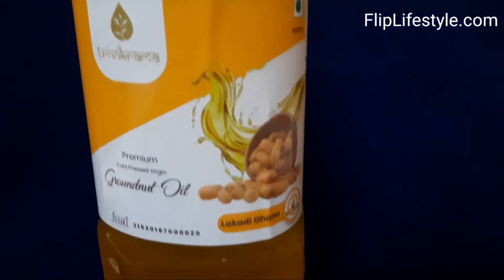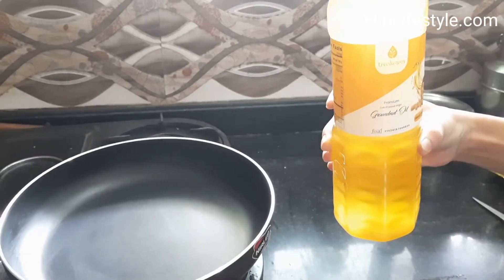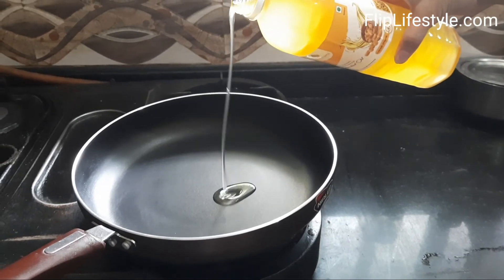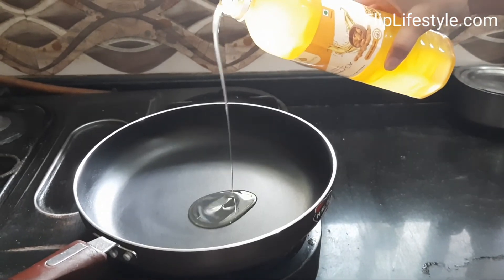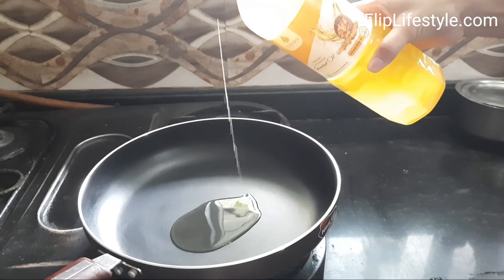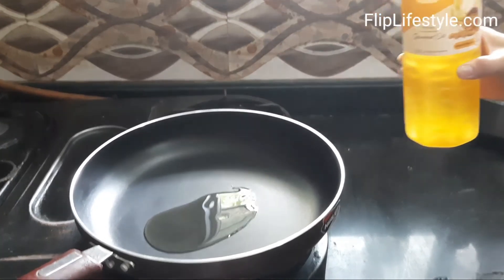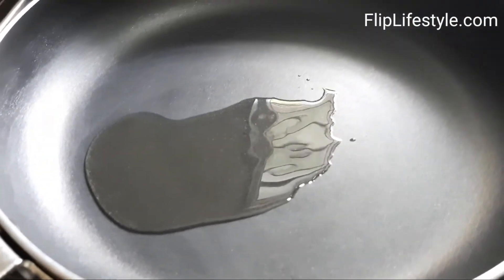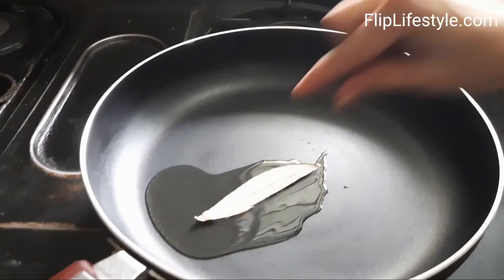This is a well-packed product. As we can see, we can see the oil in this transparent bottle, and these are the groundnuts. We have opened the bottle and are using this oil — 3Vikrama Premium Cold Pressed Virgin Groundnut Oil. As we can see, it has a very nice consistency.